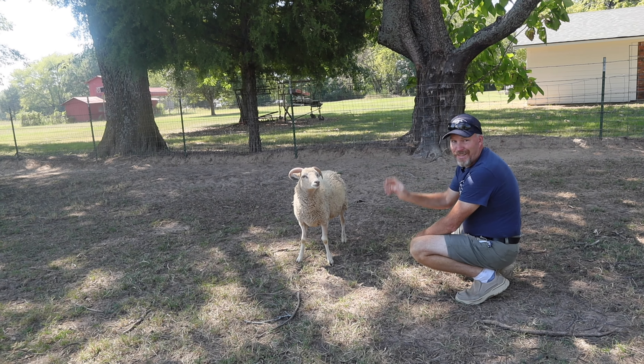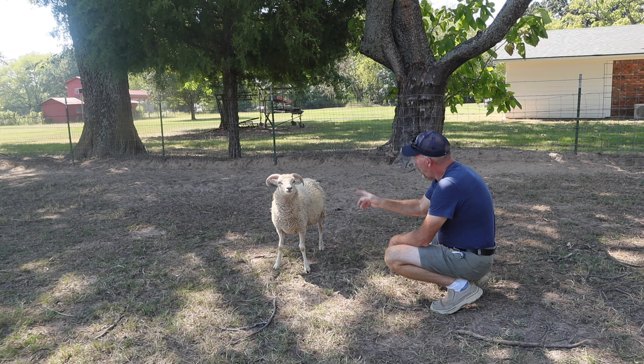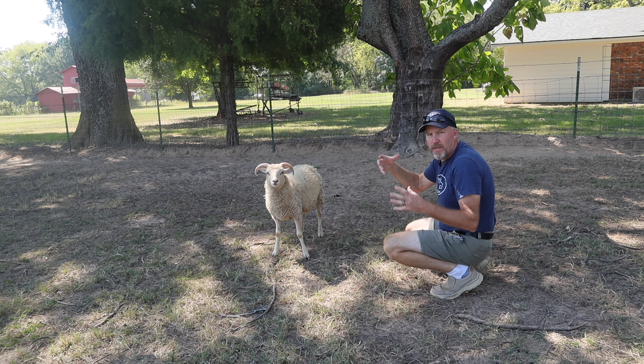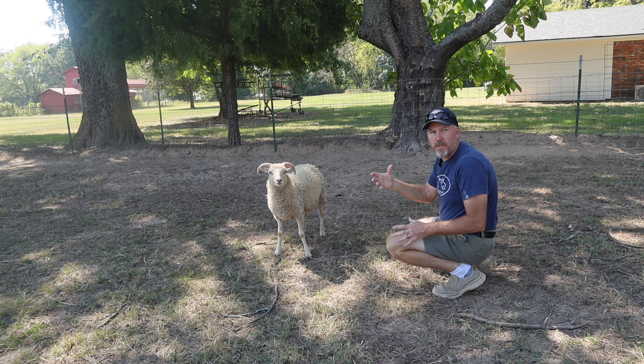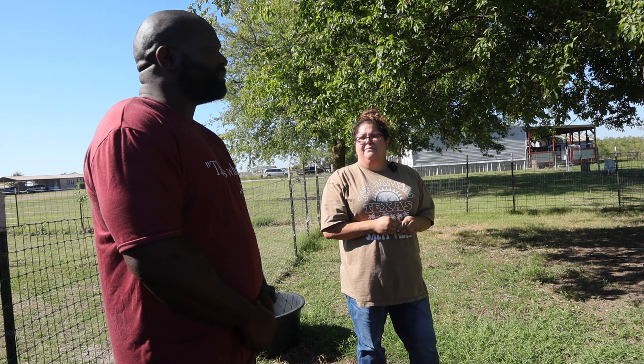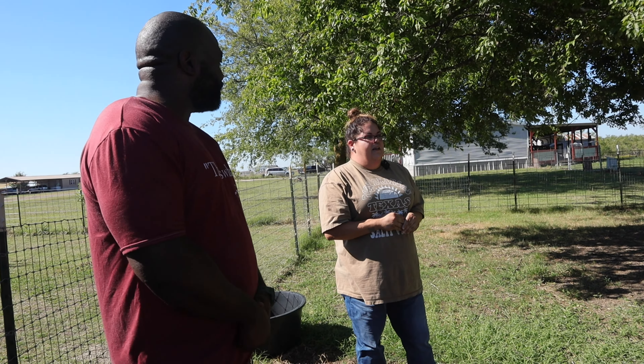That one's the wool sheep. Out of the babies, most of them have — there are a couple that are hair sheep because a couple of the mothers are just hair sheep and don't have the wool. But daddy definitely has wool. It seems like most of the babies have wool, but not as much as he did.